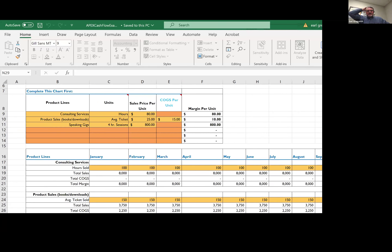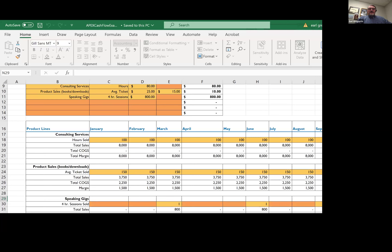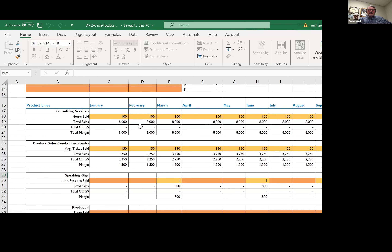Now we get to the sales forecast. Chris has outlined what she does to earn revenues: consulting by the hour, product sales of books and downloads, and speaking gigs — charging by the four-hour session. There's no cost of goods for consulting or speaking, but there is a cost of goods for the books. In terms of units: 100 consulting hours per month, 150 books per month, and about one speaking gig per quarter.